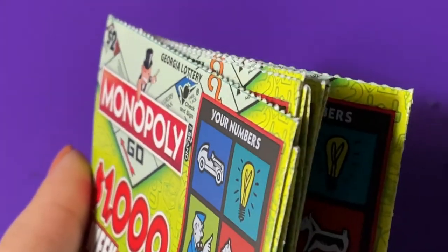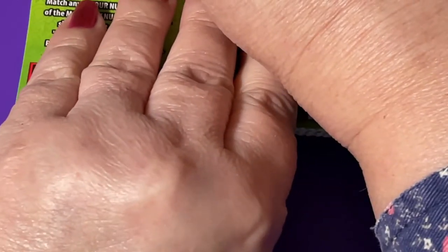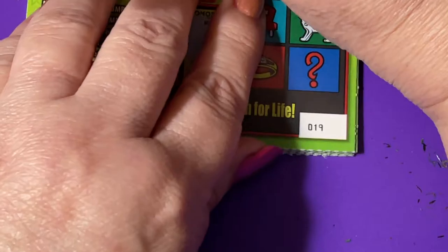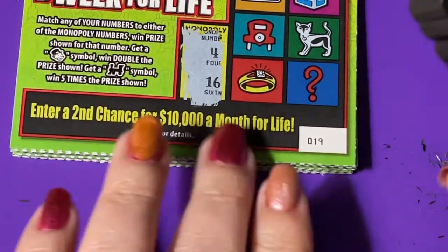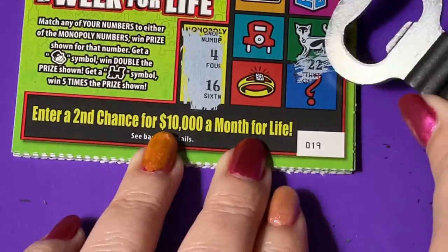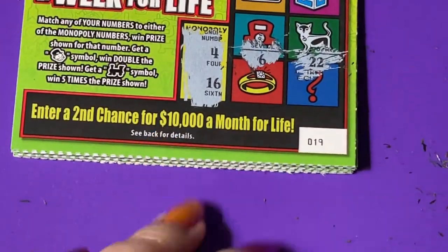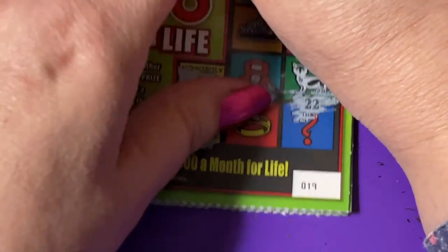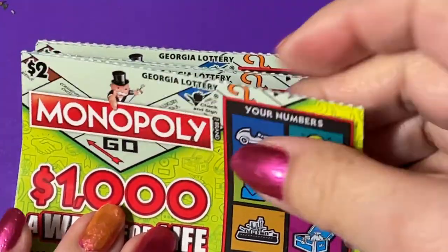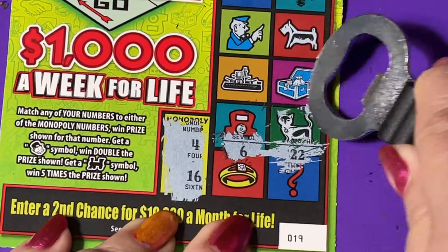Now we're gonna play the two dollar tickets. I think they're in numerical order — starting with ticket 19. Let's go! Gotta scratch the number — we're looking for a 4 or a 16. Oh my goodness, these are hard to scratch. Some tickets you can stack, some you can't. We'll take it off. Now looking for a 6 or 22 — oh my goodness, they're hard!